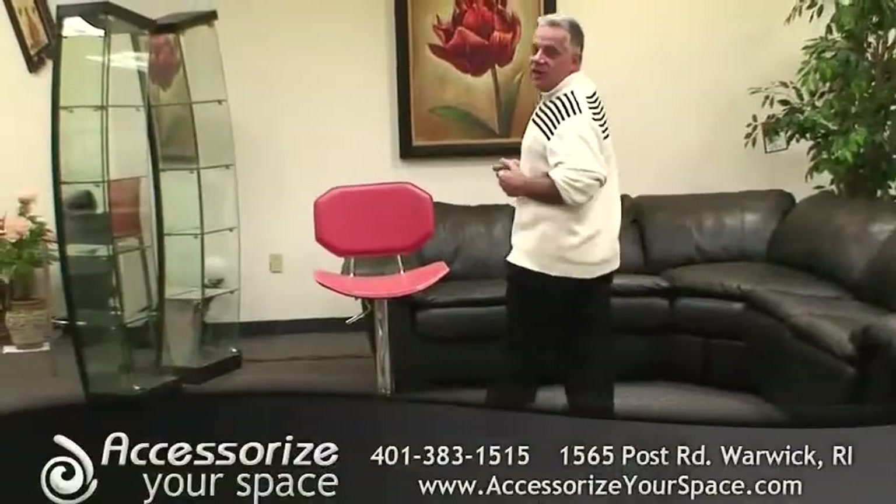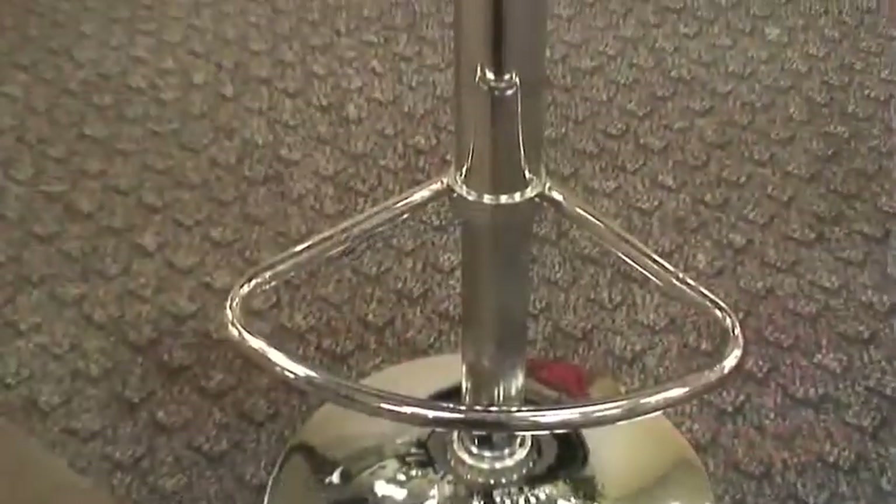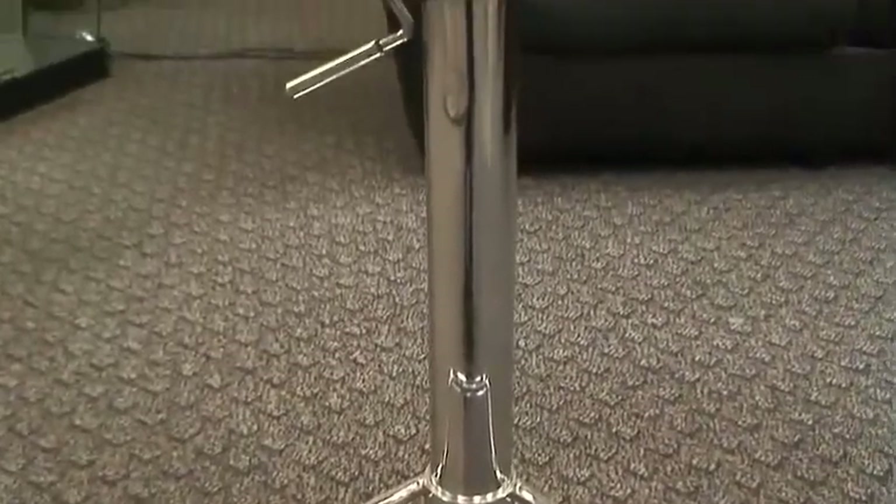Hello, my name is Jeffrey. I'm the president and CEO of AccessorizeYourSpace.com. I want to talk to you today about kitchen island counter stools and bar stools.